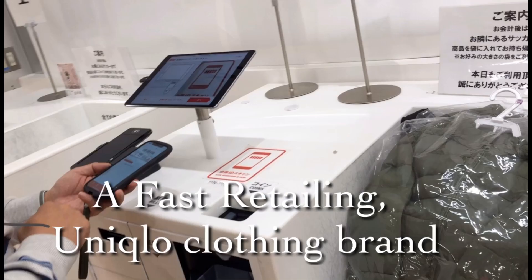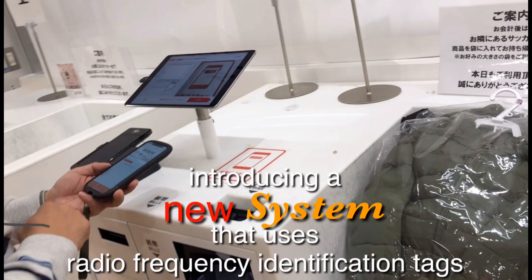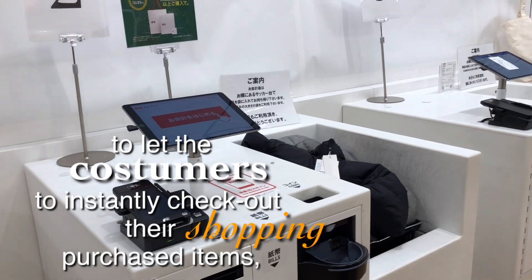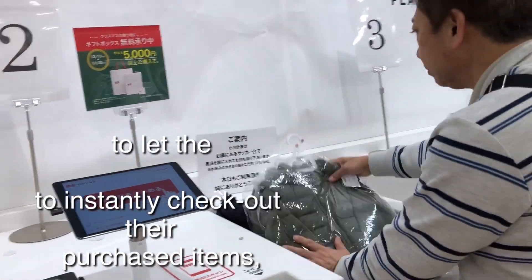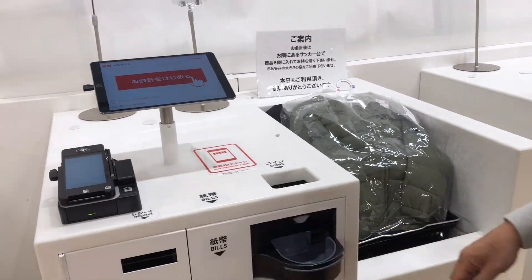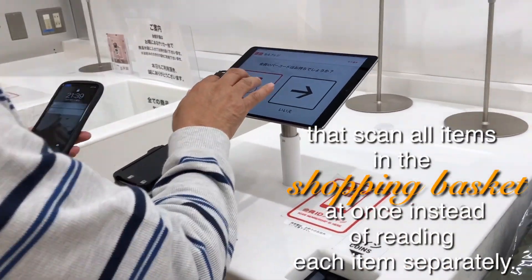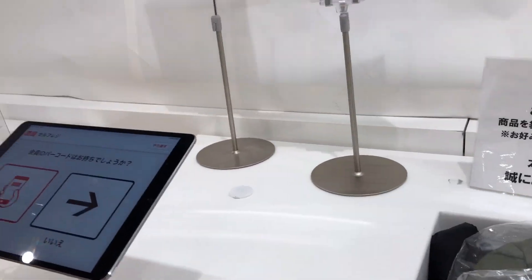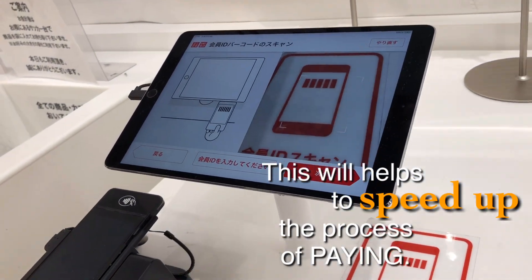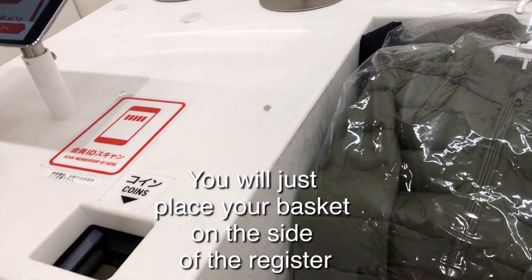Fast Retailing, a unique clothing brand, is introducing a new system that uses radio frequency identification tags. This lets customers instantly check out their shopping — purchase items attach RFID tags that contain electronically stored information that scan all items in the shopping basket at once, instead of reading each item separately. This helps to speed up the process of paying; you just place your basket on the side of the register.